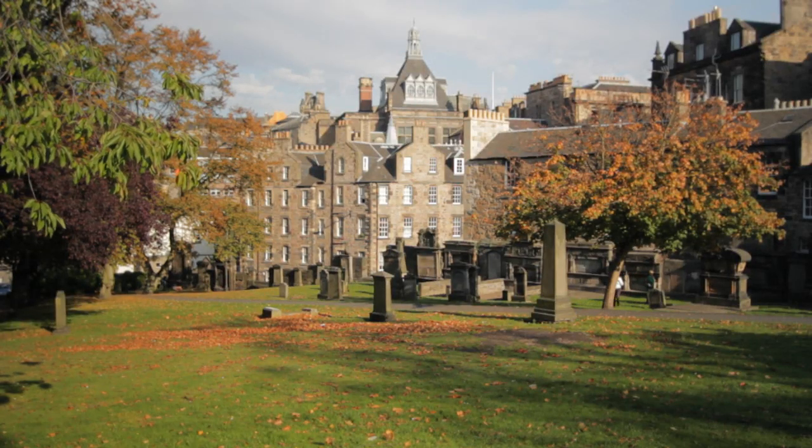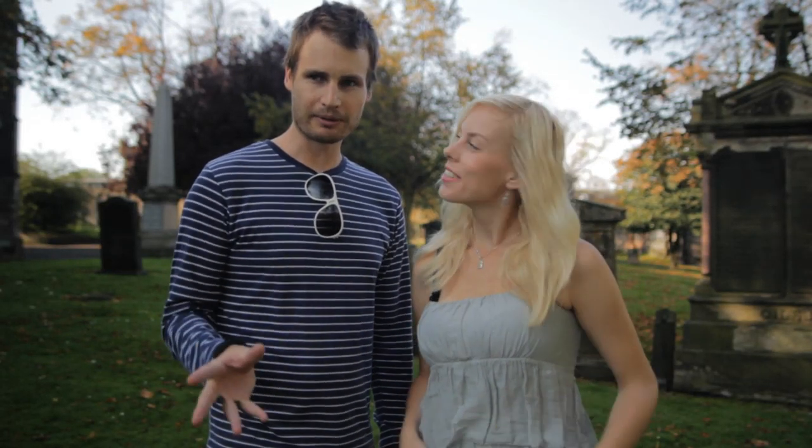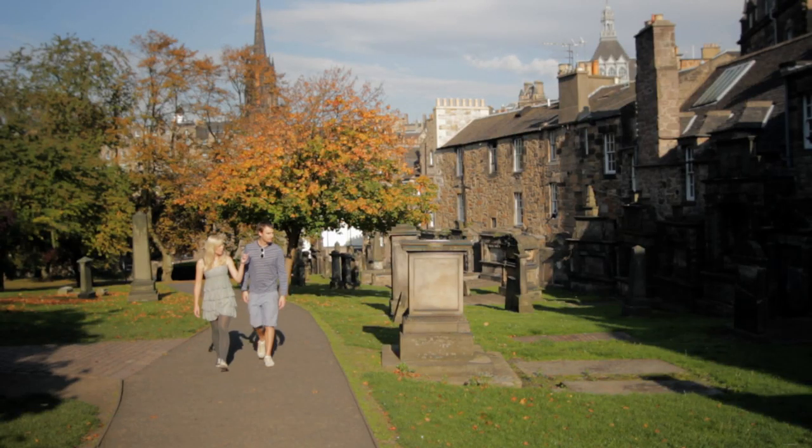We're in Greyfriars Kirk, a very famous graveyard in Edinburgh. It's really beautiful and peaceful here. We're here to look for a dog called Greyfriars Bobby, who apparently stayed by his master's grave for over 14 years. Let's see if we can find him.